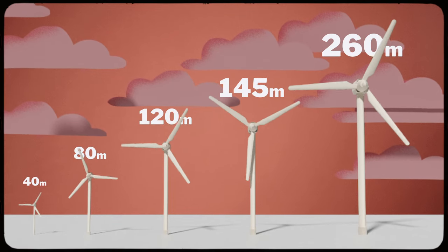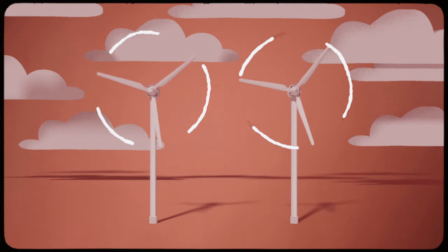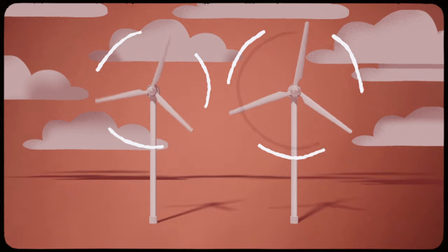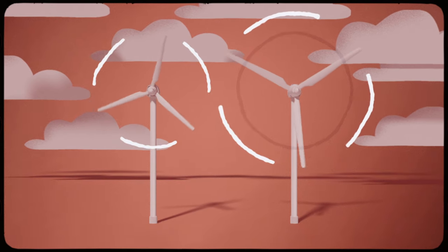During the 90s, turbines averaged a height of around 40 metres. In the last 20 years, they've steadily grown in scale, with the largest in production reaching a height of 260 metres. The larger cross-section allows the blades to spin at a slower rate, reducing noise pollution while increasing power output.